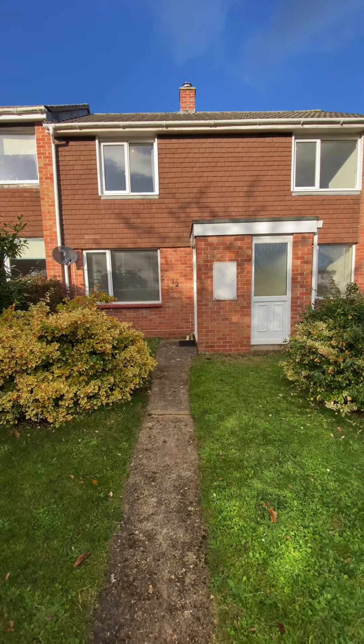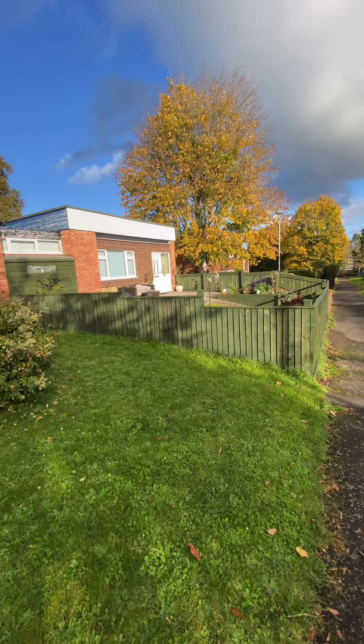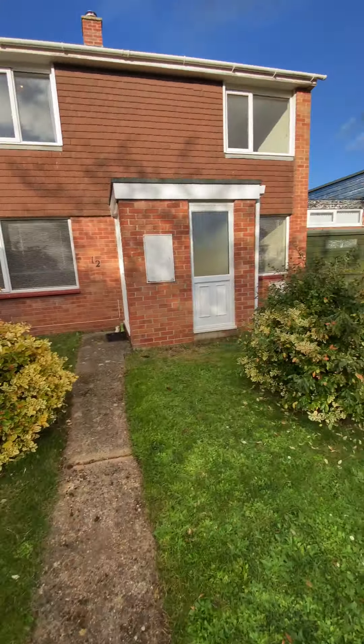This is the video tour for 12 Church Hill Way in Taunton. We have a low maintenance garden to the front of the property in really lovely condition.